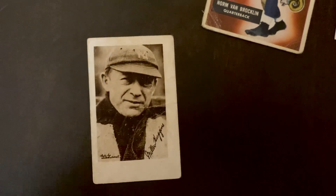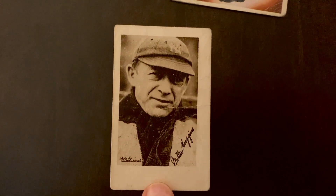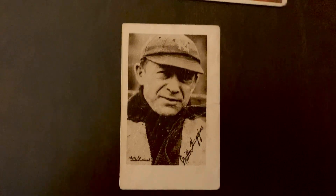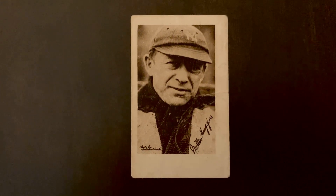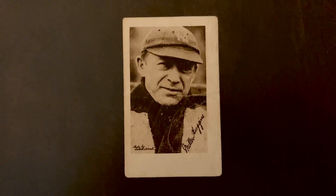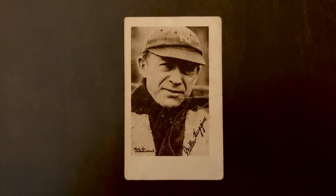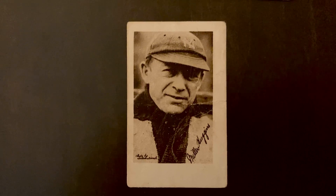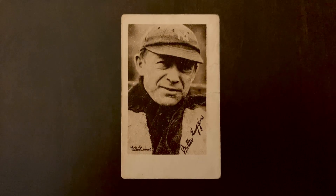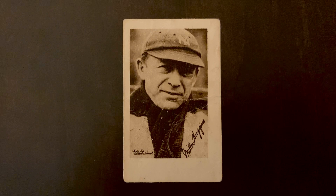Next we've got a 1923 Willard Chocolate card of Miller Huggins. Huggins was a longtime manager who started in 1913 managing the St. Louis Cardinals, where he got a young Rogers Hornsby. He then managed the Yankees from 1918 to 1929, so besides Hornsby he also got to manage Lou Gehrig and Babe Ruth — three of probably the best players in Major League history. With the Yankees he won six AL pennants and three world championships.